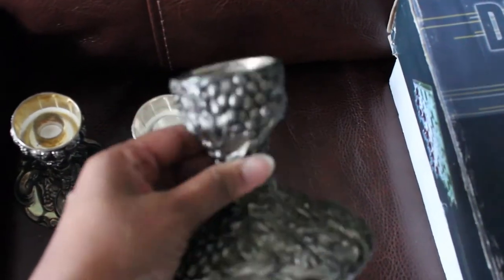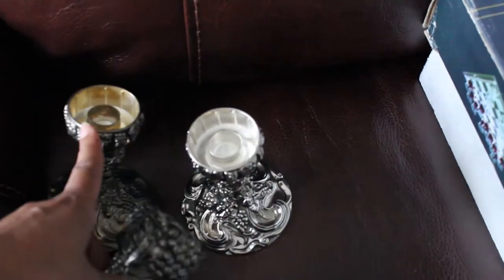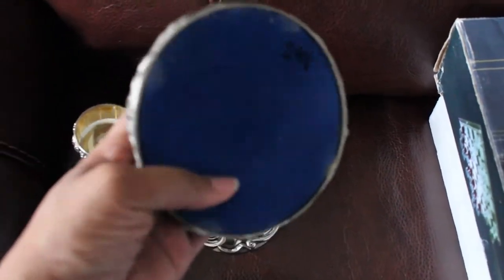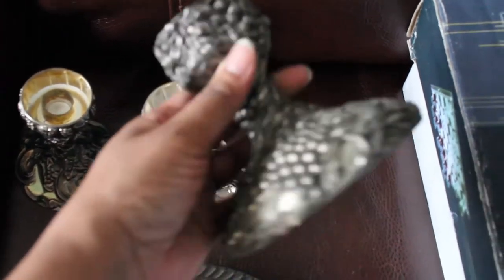This one is massive and I actually got it from Goodwill. It has the same grape pattern motif as the smaller ones but it's much bigger and much heavier. It came from the International Silver Company. I haven't polished it up yet, but it is definitely silver plated and beautiful.